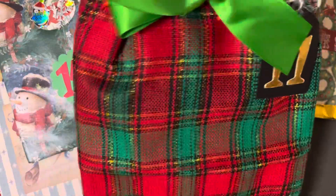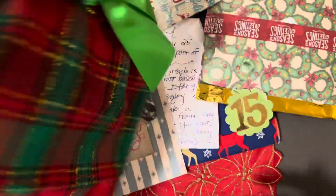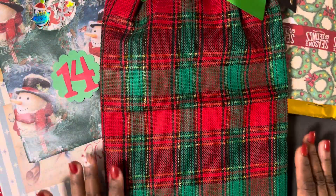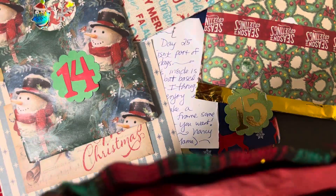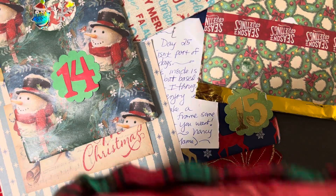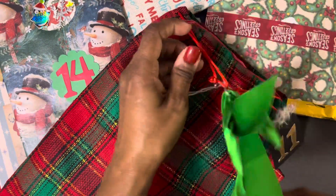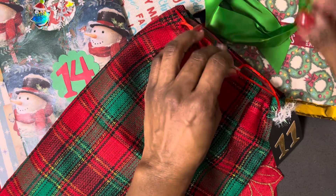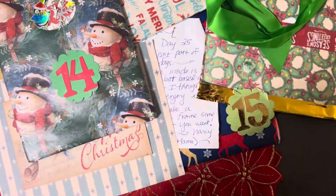So we are going to open up Day 11, which came in this adorable traditional holiday plaid pocket bag — a fabric bag, super cute — and this beautiful lime green ribbon, my favorite green. And again, one of Nancy's and Mae's eggs.